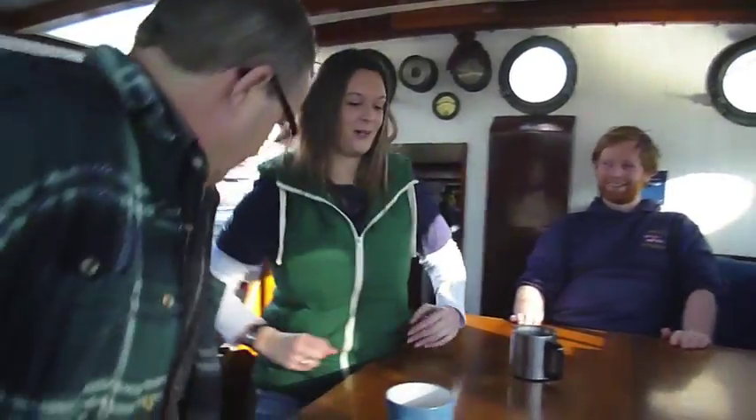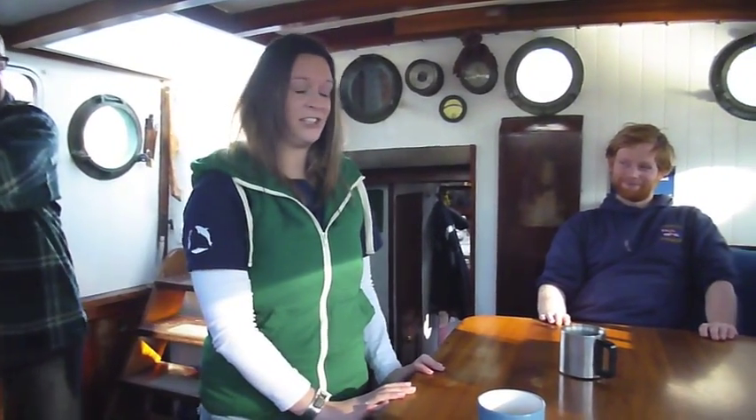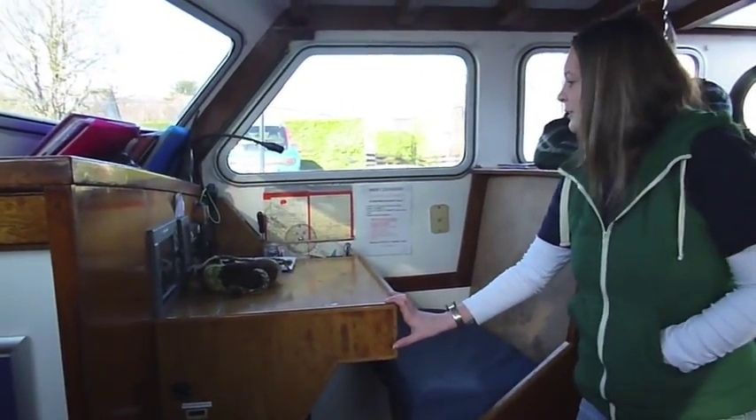Take us around the boat. So at the moment, you're in the saloon. And this is where you'll have breakfast every morning and we'll have our dinner in the evenings. We do our chats in the morning, showing you where you're going to be going, what you're going to hopefully be seeing. And then we've got our navigation table here, so this is where the skipper will do all of his navigation.